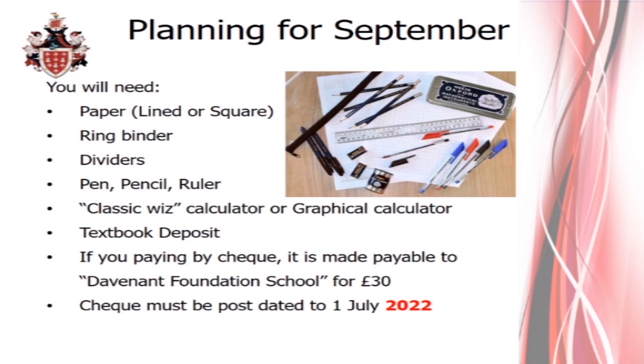Hopefully I've answered many of your questions in this video. If you have any further questions, feel free to email reception@davenant.org with 'maths' in the subject line, and they will pass on any queries to me.